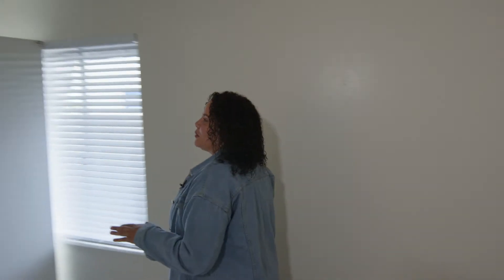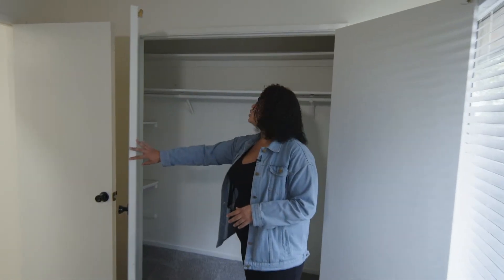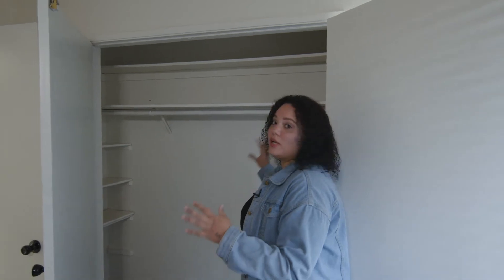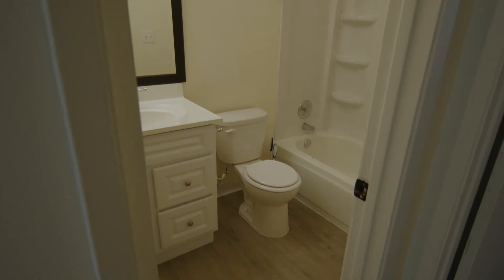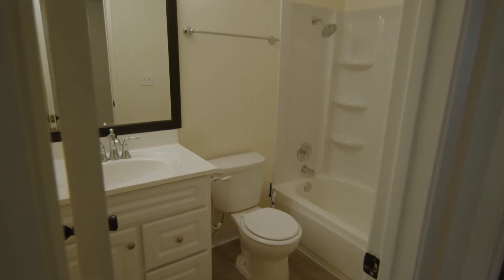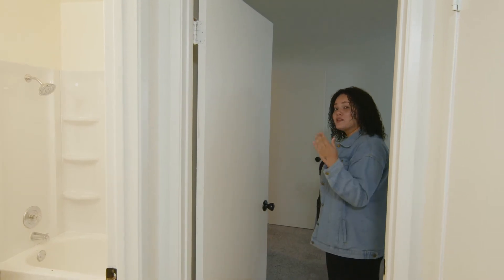One thing that I love about these units especially is the closet size — it's huge. Usually you'll get probably half of this, but in this unit you get a full closet with a shelving unit. This is gonna be your first restroom here. It's able to be used for public, which is nice, and then you also have a second restroom that's a little bit more private.